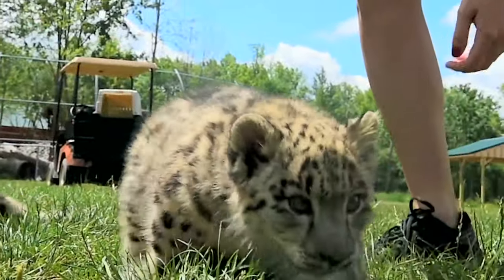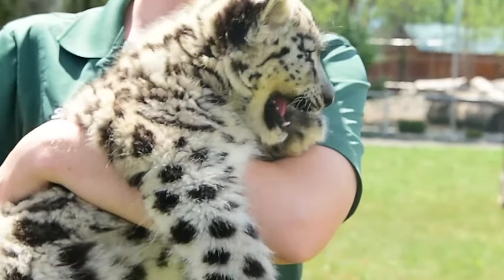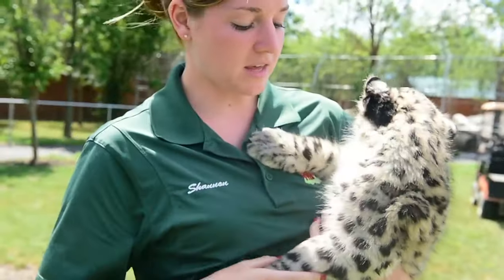We usually bring them out at 12:15 every day. On weekends we may bring them out a second time in the afternoon.